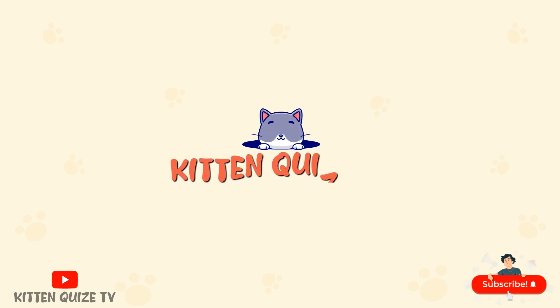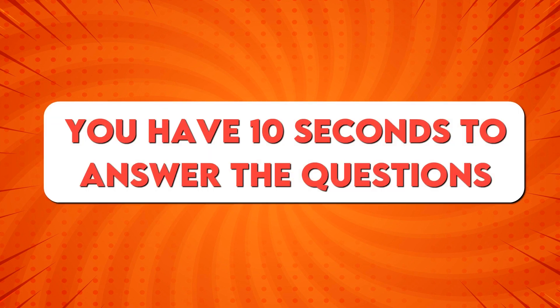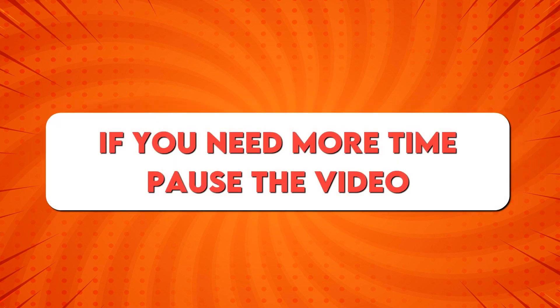Hello friends! Welcome to Kitten Quiz TV! Today, we are playing Find the Odd Emoji Out. You have 10 seconds to answer the question. If you need more time, pause the video.